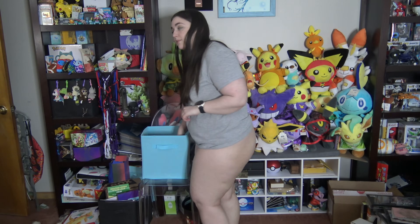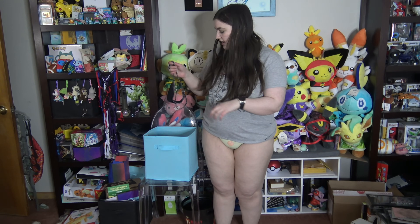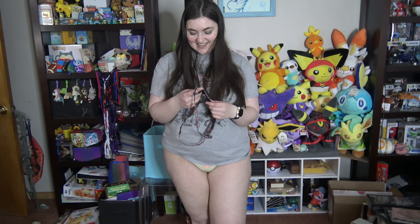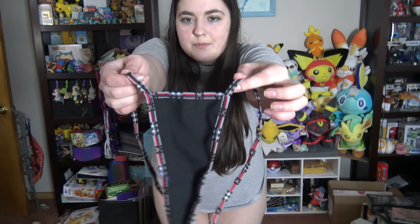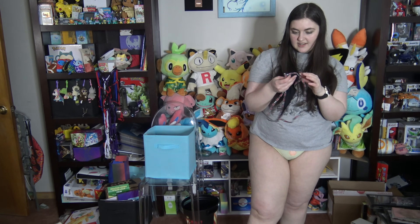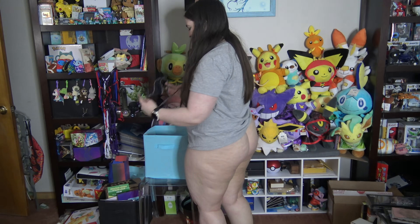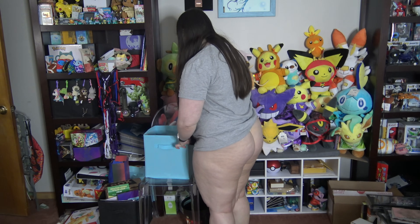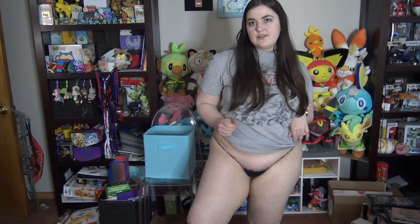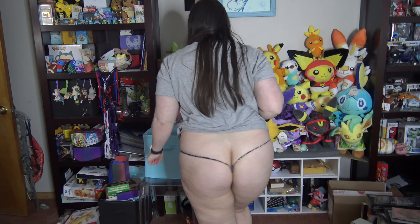And last but certainly not least, we have this one — one of the new ones. We have the heart booty black with red. This is the correct side — I love these. I have to wear a red plaid sign, let's see. So just like the other one, this one is a low rise front, very micro, and then we got the very small line and the heart-shaped booty.